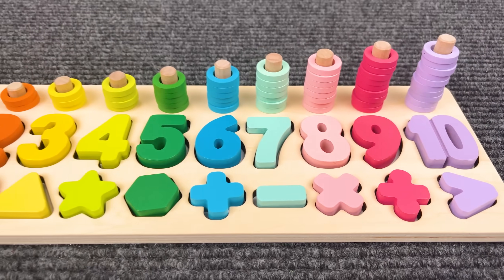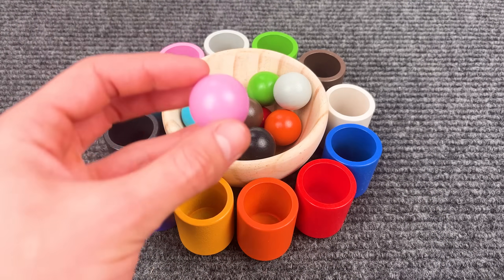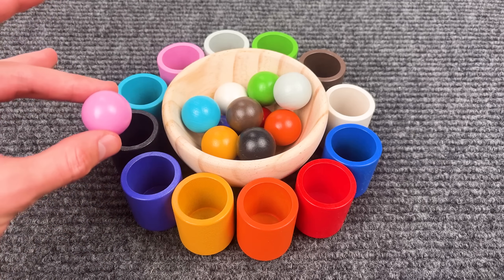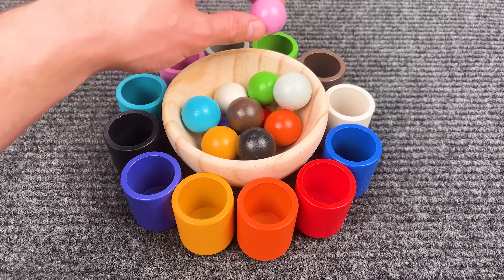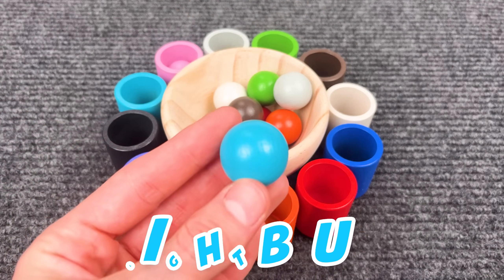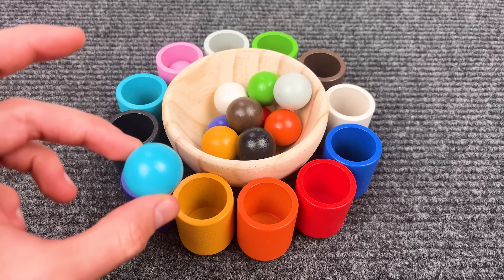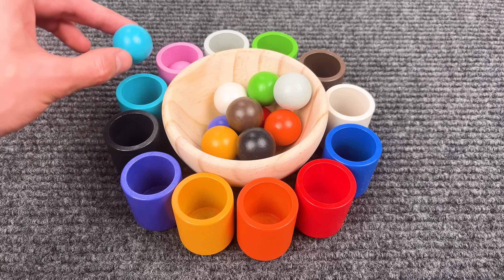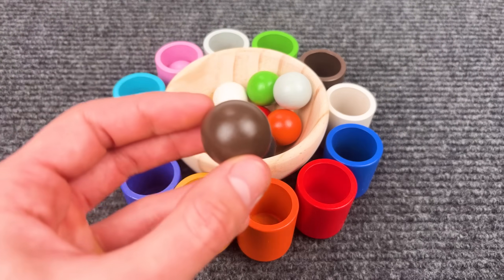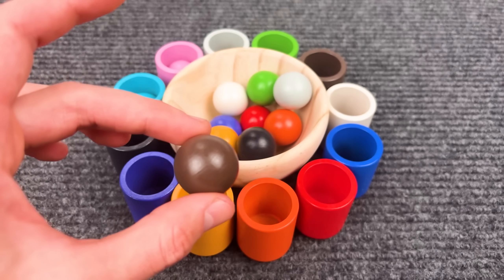And now let's go to the next game. We have so many colorful balls and cups! That is the pink ball — where should we put it? Yeah, in the pink cup! A light blue ball — can you help me find the light blue cup? Yeah! That is the brown ball — where is the brown cup?